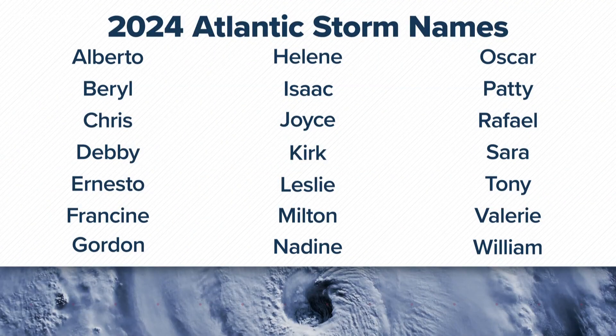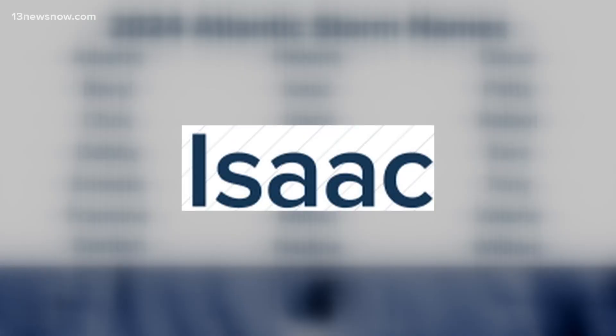Now, in this year's list, the I name is Isaac. Will Isaac be one to remember? Time will tell. For 13 News Now, I'm Chief Meteorologist Tim Pandagius.